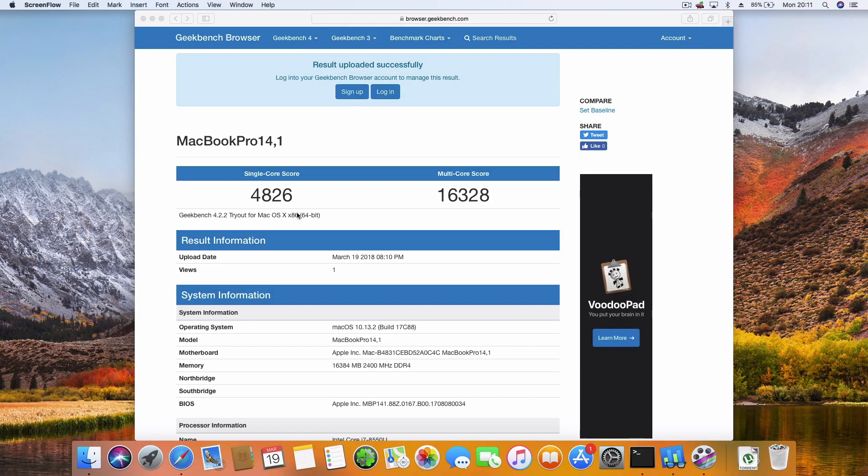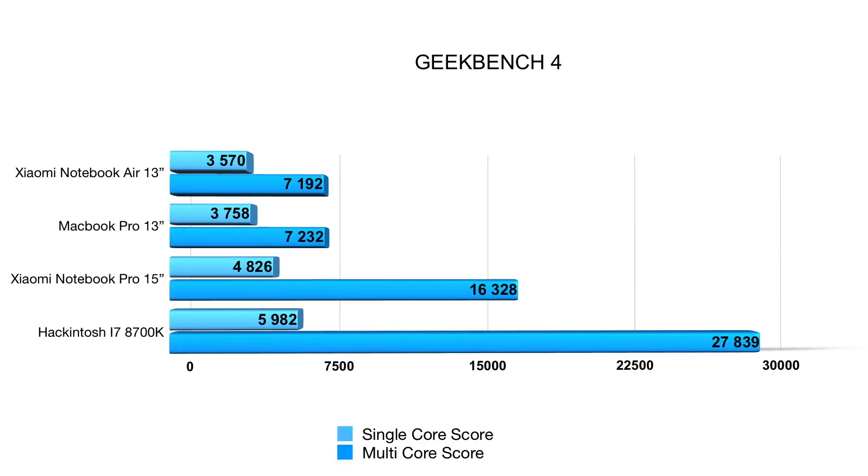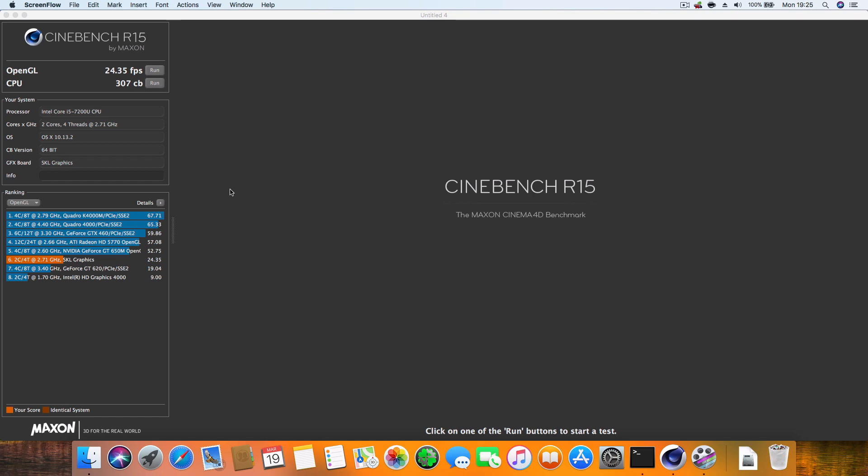Starting with Geekbench 4 — as you can see on screen, there is quite a difference. The Notebook Air is really close to the MacBook Pro 13 inches, as expected, because they have almost the same specs. The Notebook Pro has a higher single-core score and more than double the multi-core score. My Hackintosh then doubles or nearly doubles the Notebook Pro. Geekbench 4 is one of my first go-to benchmarks when choosing a machine based on CPU power.